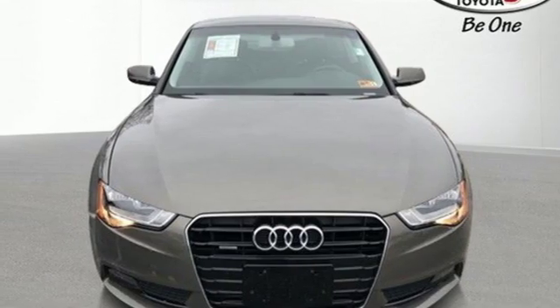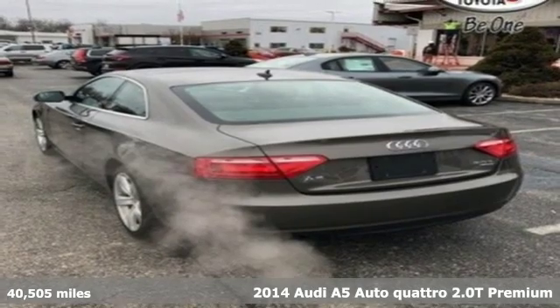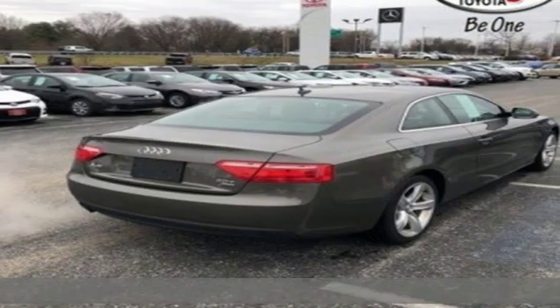Here's a 2014 Audi A5. Setting the pace comes naturally to this A5. You'll look forward to every drive with features like these.